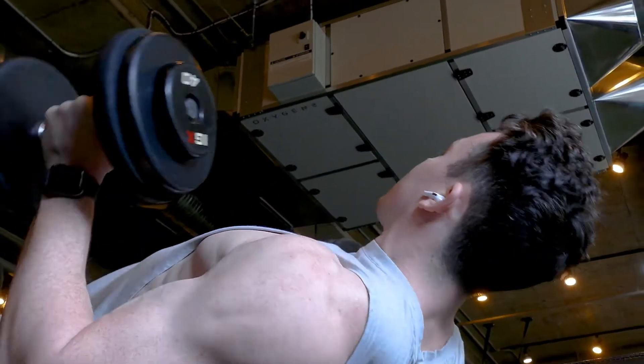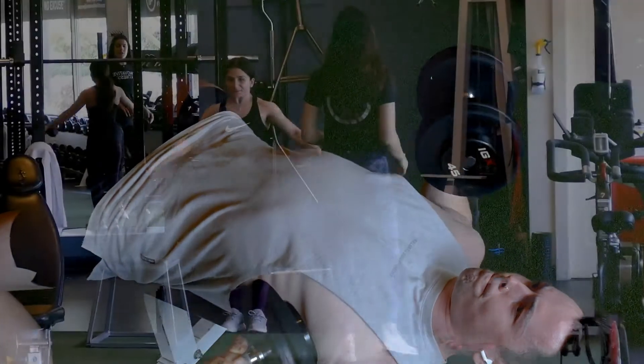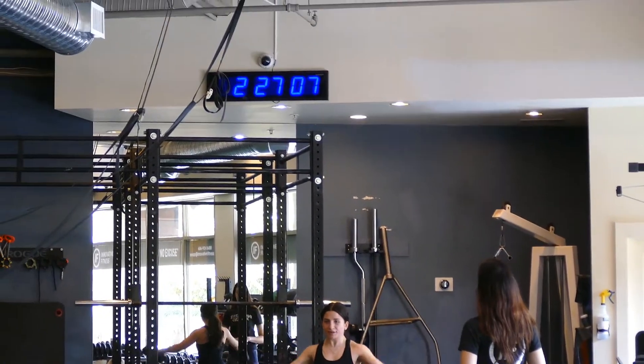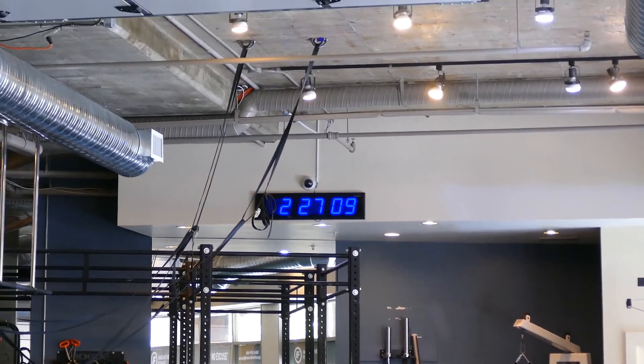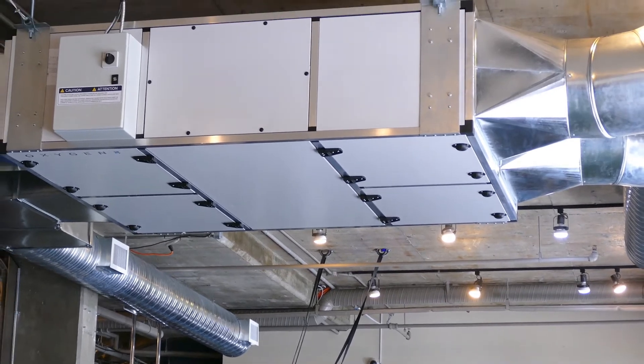What we did was we installed a Ventum unit at this location. It was a fitness studio, a small business in British Columbia, and we installed one of our Ventum units which was basically bringing in 100% outside air into the building for all the clients and employees of this fitness studio.